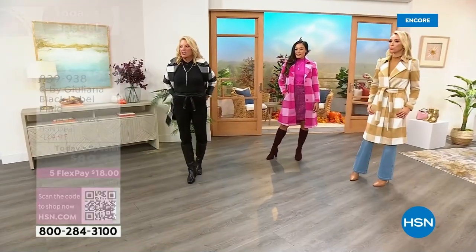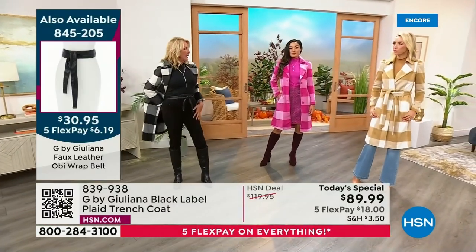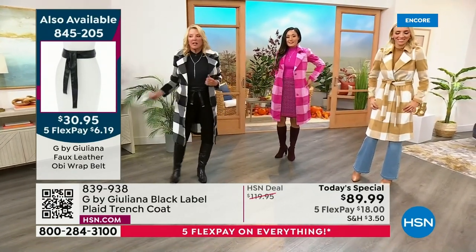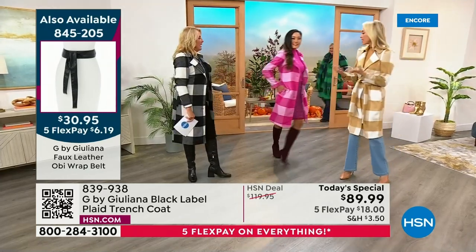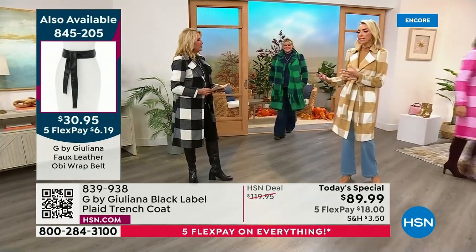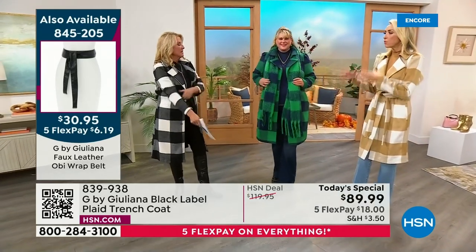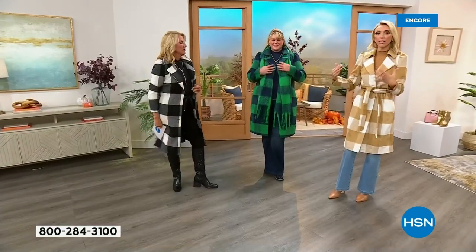My outfit is kind of cute without the jacket on — it's kind of statement-y. And then you throw the jacket on and all of a sudden, boom — look what happens. It doesn't just complete your outfit, it IS the outfit. The jacket is the outfit on its own.